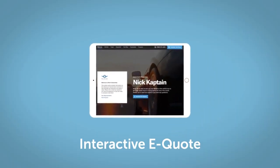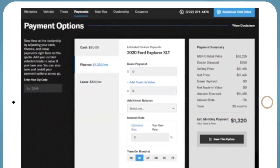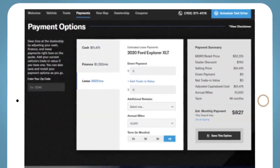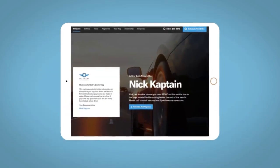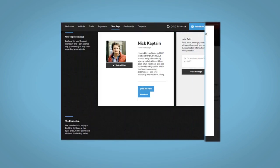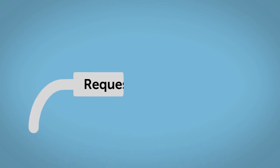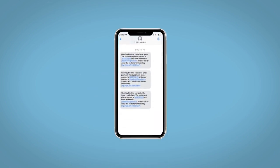If you like this vehicle, we'd be happy to send you a personalized interactive eQuote that allows you to quickly and easily calculate the cash, finance, and lease options available to you. All incentives and rebates will be right at your fingertips, along with the ability to value your trade and learn about your potential salesperson — all from your home, at your pace and your way. Fill out the Request More Info form and we will text and email your very own personalized eQuote today.